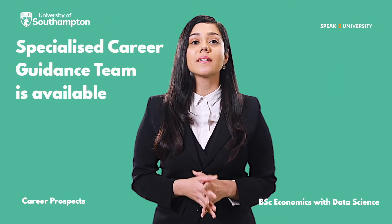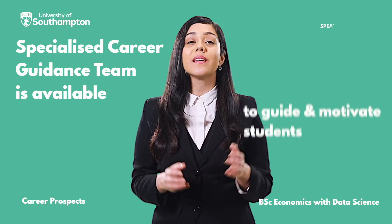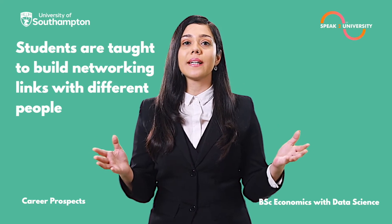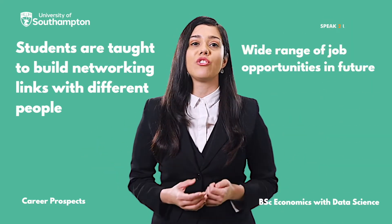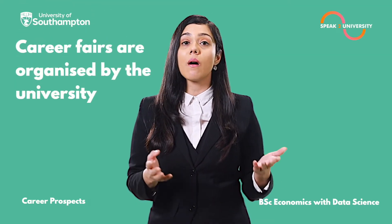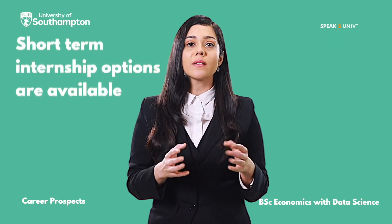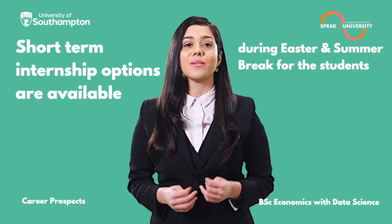A specialised career guidance team is available to guide and motivate students throughout their time at the university. Students are taught to build networking links with different people in the same industry, which opens a wide range of job opportunities in future. Career fairs are organised by the university, attended by top industry employers, and short-term internship options are available during the Easter and summer breaks.